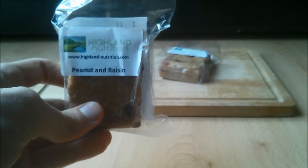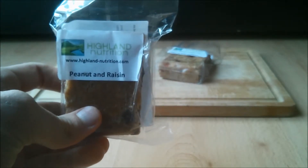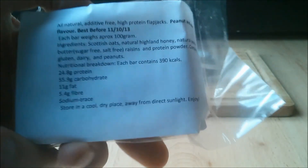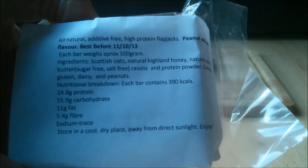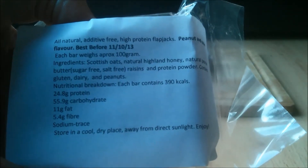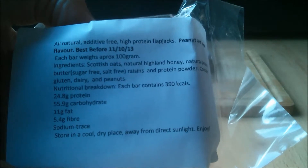Finally, the chocolate flavour contains oats, chocolate protein powder, peanut butter and honey. Protein stands at 24.4 grams, carbs 53.7 grams and fat 10.9 grams, making the calories 411. This is again based on 100 grams.